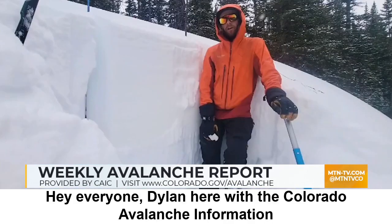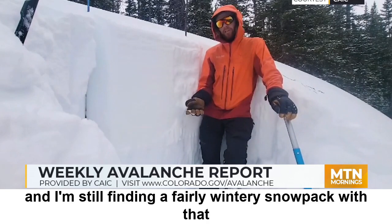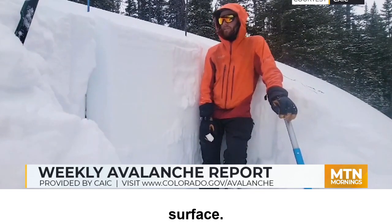Hey everyone, Dylan here with the Colorado Avalanche Information Center. I'm here in the Aspen Zone on a north-facing aspect near the treeline, and I'm still finding a fairly wintry snowpack with that persistent weak layer buried a little under a meter below the snow surface.